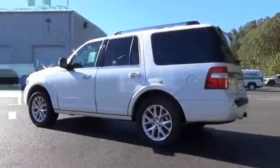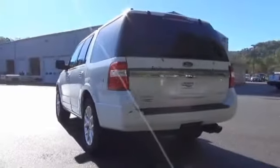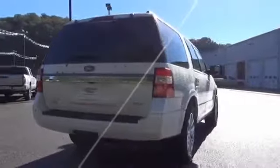The features include a power sunroof, alloy rims, an alarm system, brake assist, traction control, stability control, anti-lock brakes, and privacy glass.